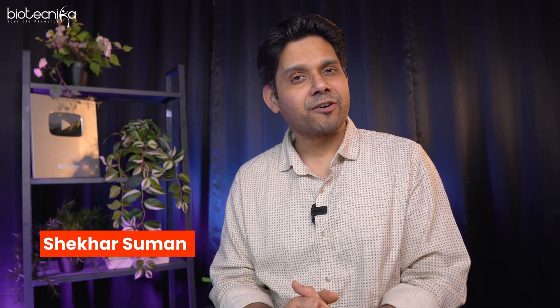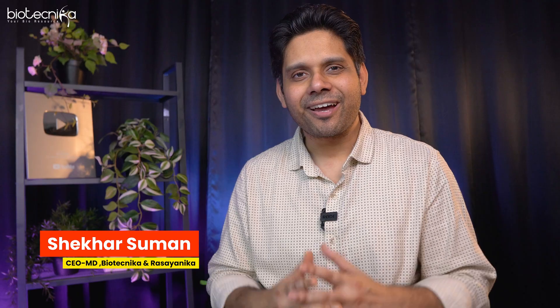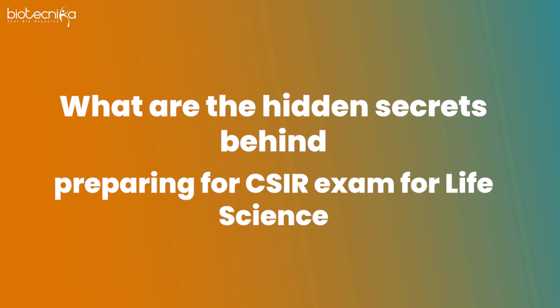Science is the art of asking questions. So let us start this video by asking a simple question: what are the hidden secrets behind preparing for CSIR NET exam for life science which you should know, and that will help you qualify the exam in one shot?